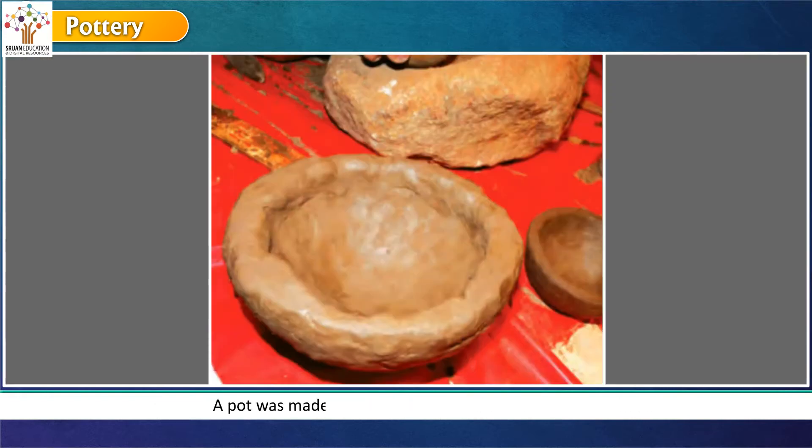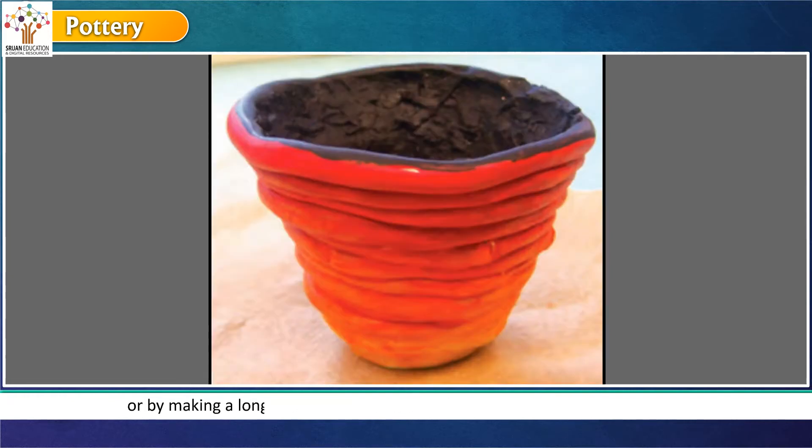A pot was made by just pushing into a ball of wet clay, or by making a long snake of clay and simply coiling it into the shape of a pot. The art of making things from clay is called pottery.